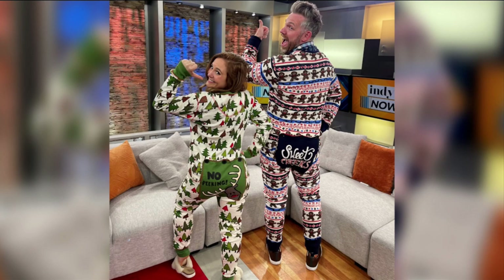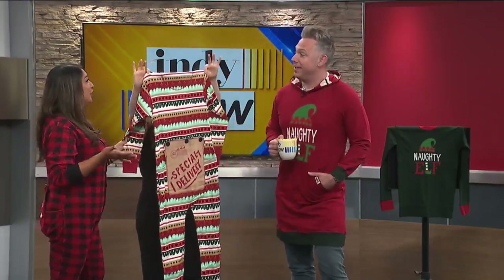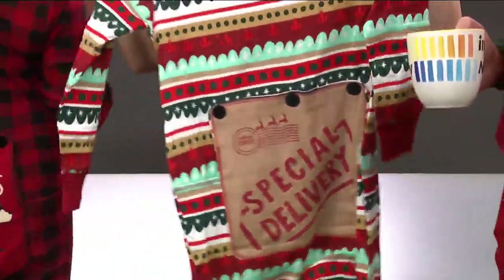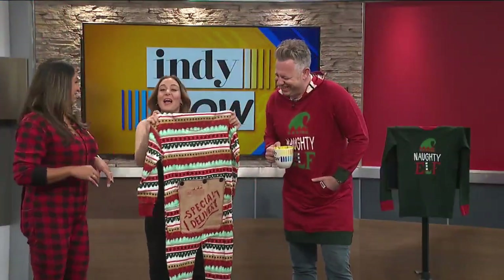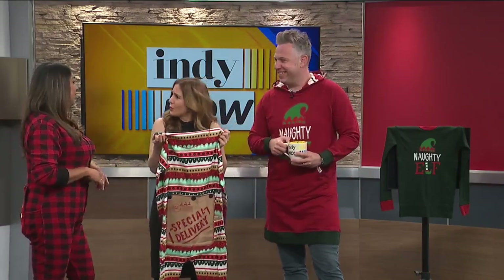Lazy One has the whole family covered. This is the flapjack onesie, which is fun and functional. They have puns on their buns — mine says 'bare cheeks.' They come in all sizes, so everyone in the family, even the dog, could wear one.